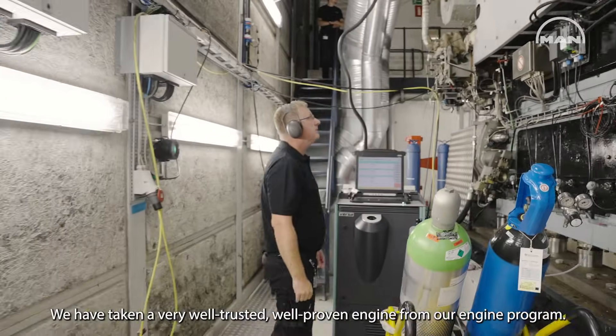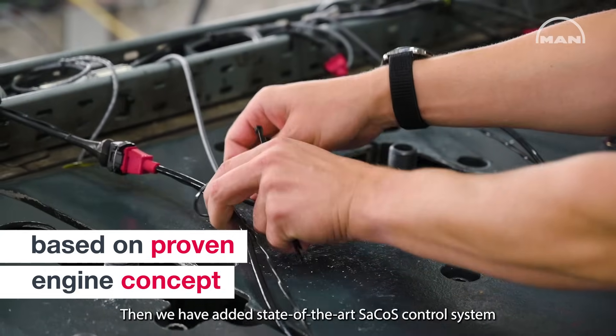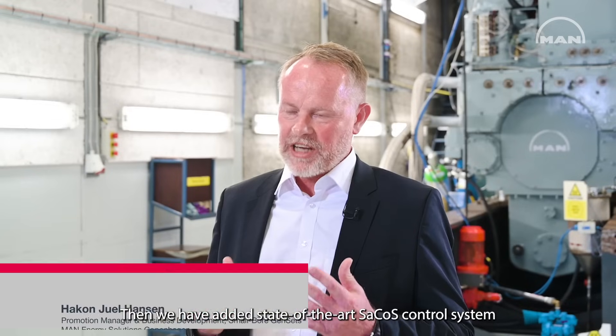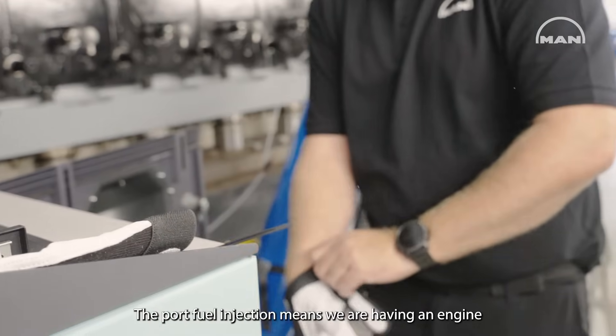We have taken a very well-trusted, well-proven engine from our engine program. Then we have added a state-of-the-art Sarkos control system and the latest generation of methanol components.